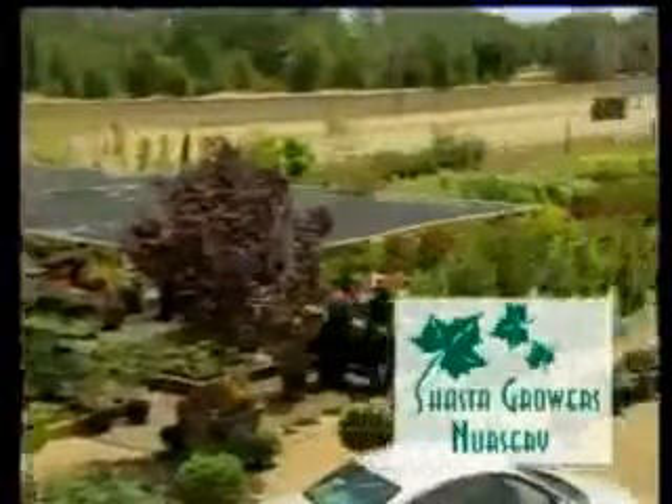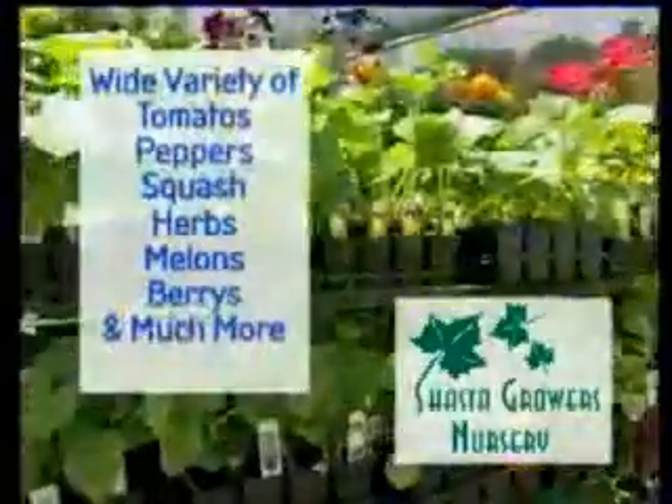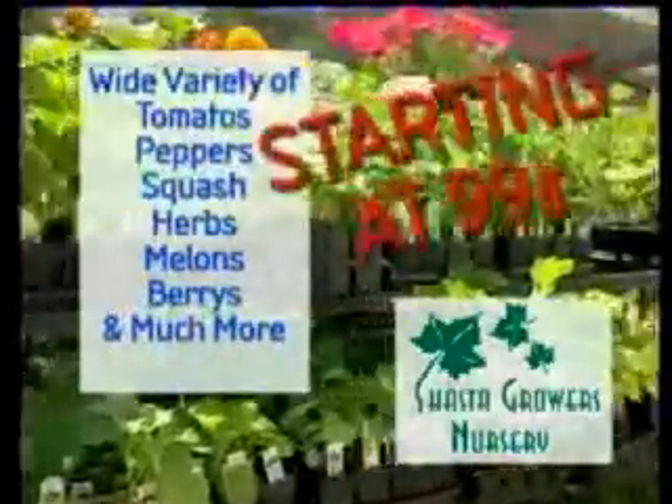We have acres of fruit trees, shade trees, shrubs, ground covers, perennials, and a great selection of all the delicious edibles that you can grow in your own yard. Tomatoes, melons, peppers, and many more, starting at 99 cents.